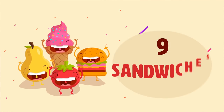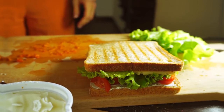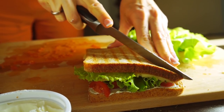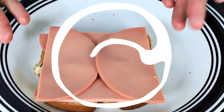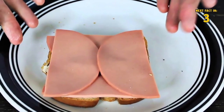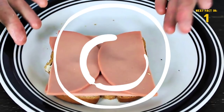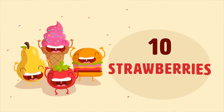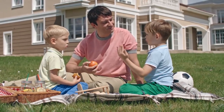Number nine: sandwiches. Does the world's most efficient sandwich exist? For now, cut your round ham slices in half and put them inside your sandwich with the curved side facing inward. That way your entire ham slice will be part of the sandwich.